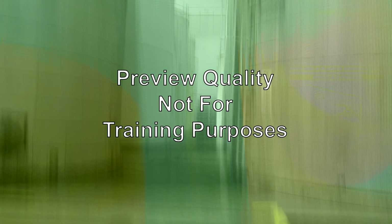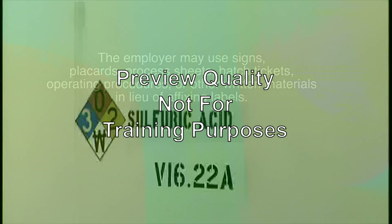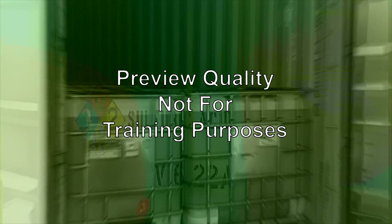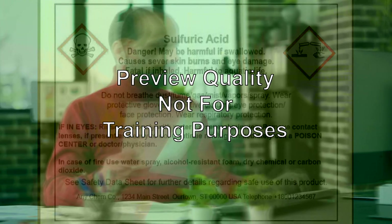For stationary process containers, such as storage tanks, the employer must use signs, placards, process sheets, batch tickets, operating procedures, or other written materials in lieu of affixing labels. This alternative method must identify the containers to which it is applicable and convey the information required on secondary containers. The written materials must be readily accessible to employees in their work area throughout each work shift.